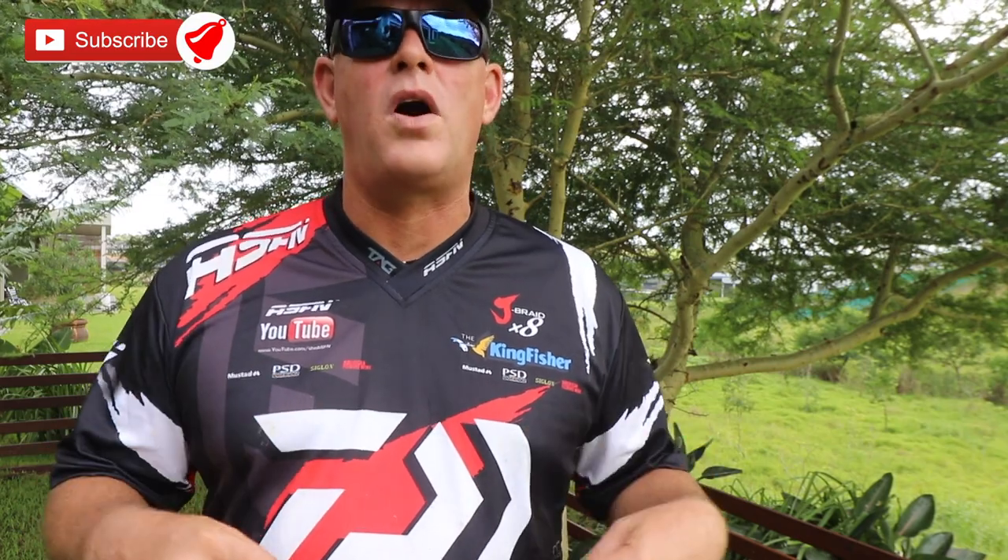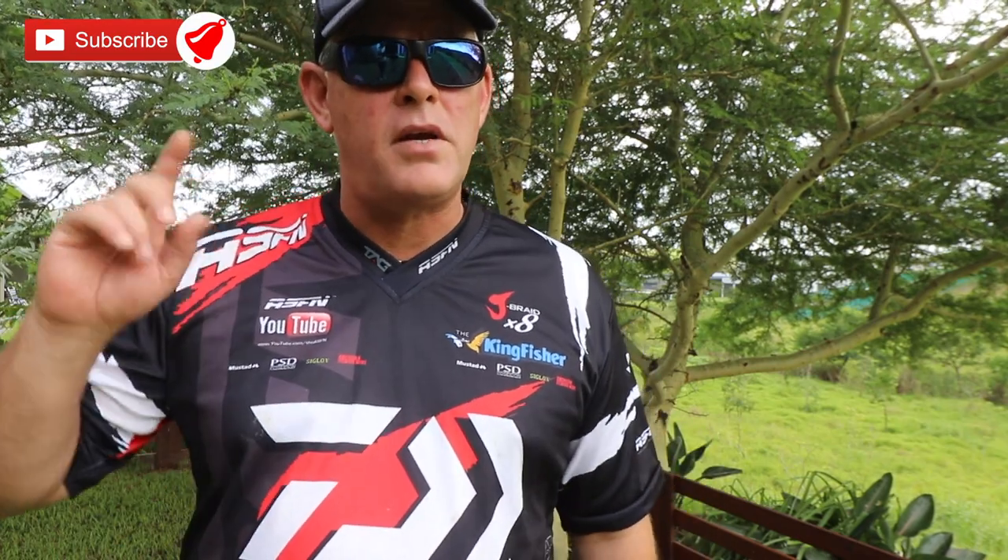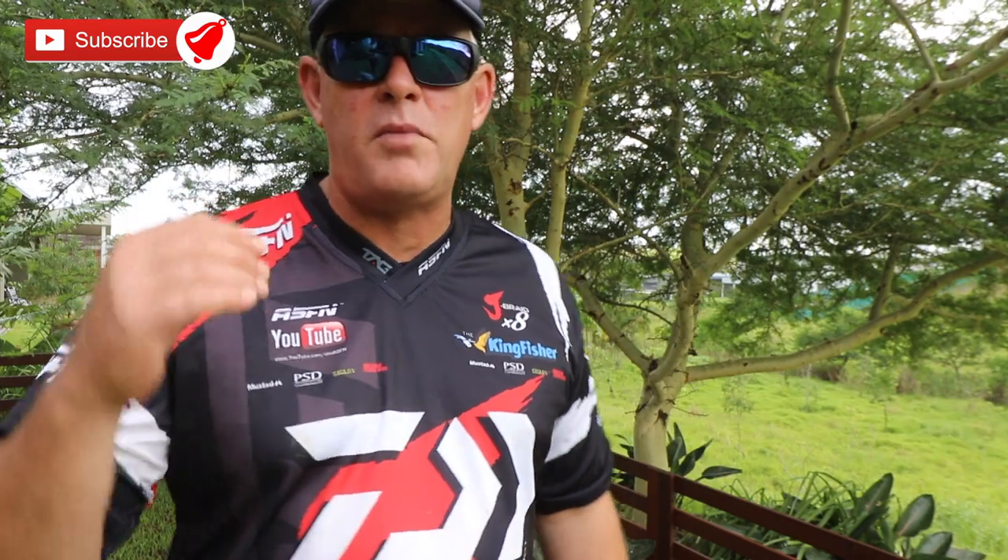Thank you for watching ASFN. Please remember to subscribe, remember to like the video — those two actions really help us to grow and create more content for you guys. And push the little bell notification button if you want to be notified every time we upload a video.